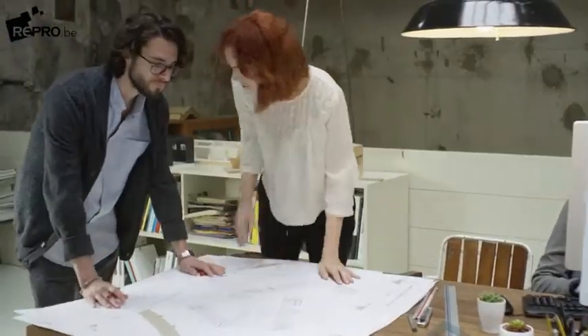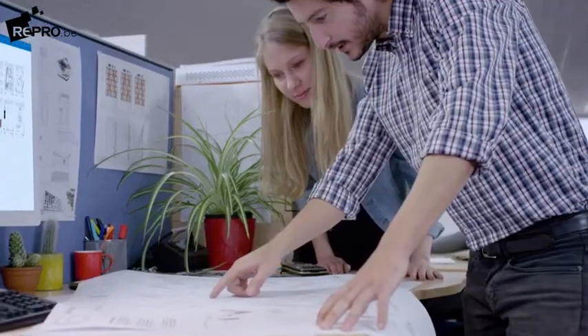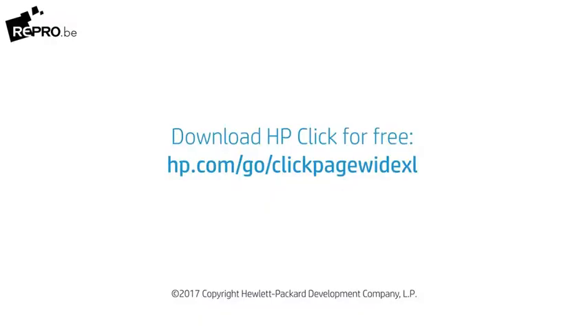Now, with just another click, printing multiple documents at the same time is easy, thanks to HP Click software.